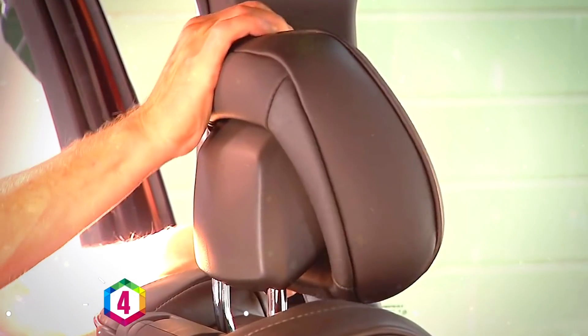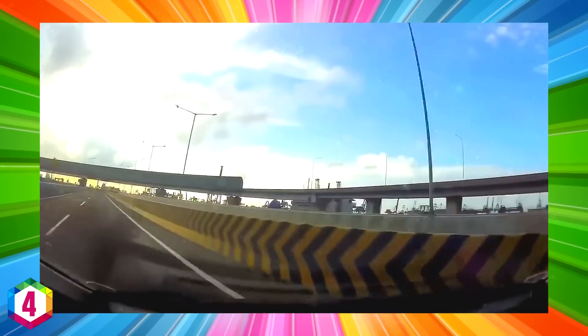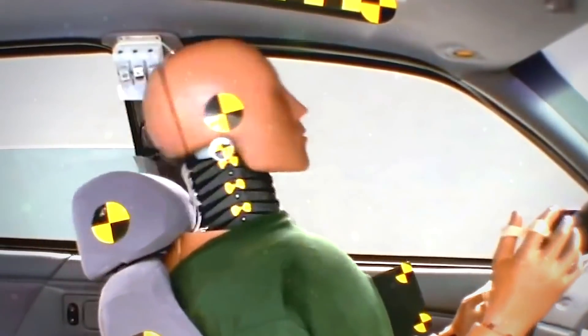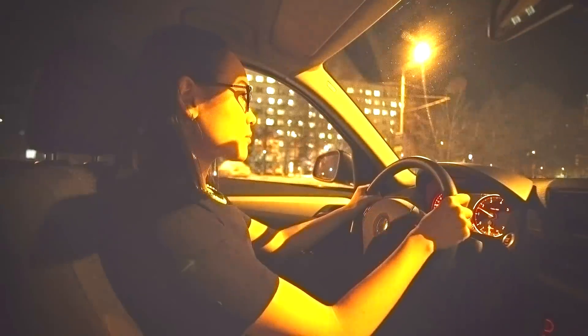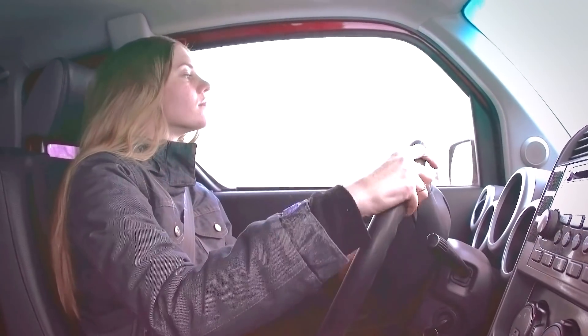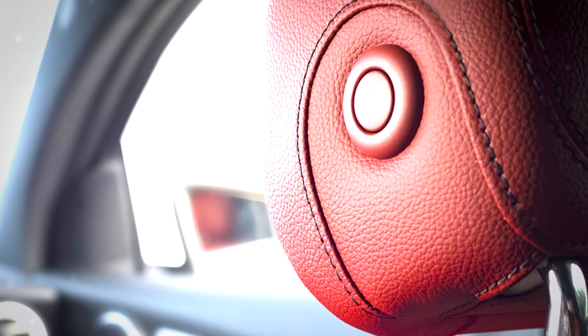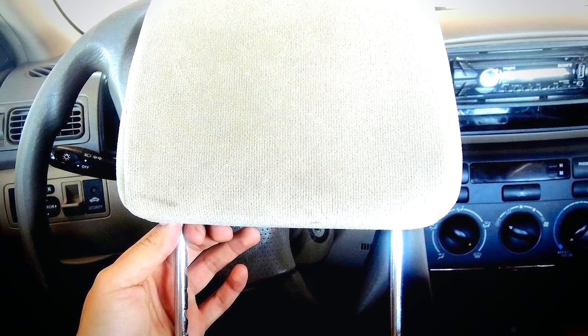A headrest on the seats of a car is an important safety feature. Our necks are pretty fragile, and if we were involved in a crash without headrests our heads would whip back on impact and cause serious damage. They also help keep our necks free from aches on long journeys. But there's another feature for car headrests that not many people know about, which is very important and could save a lot of lives if it were common knowledge.